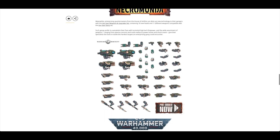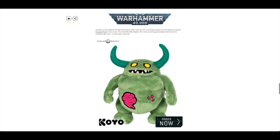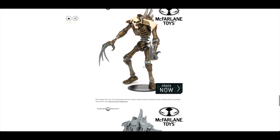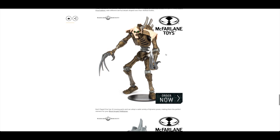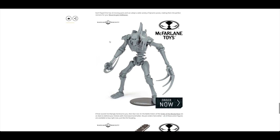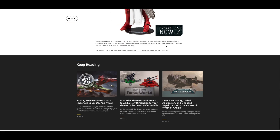From Necromunda, you could pre-order the Vansar weapons and upgrades set. There's also a really cute Nurgling McFarlane toy, continuing their pursuit of turning miniatures into action figures — as well as a Flayed One that hasn't been painted, and a Sister of Battle.